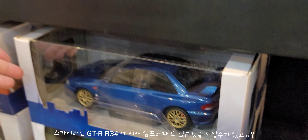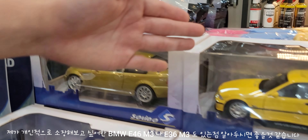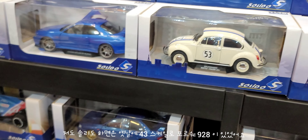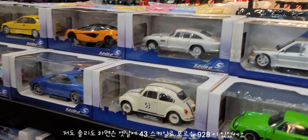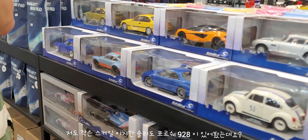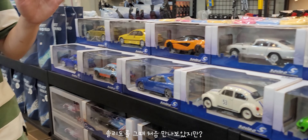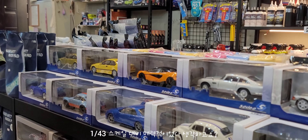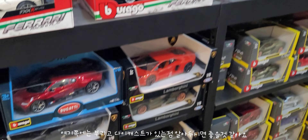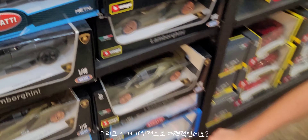여기 쪽에 임프레자 모델도 있고요. 제가 개인적으로 가지고 싶어했던 E46 M3나 E36 M3 모델도 있는 점 알아두시면 좋겠네요. 솔리도는 저도 예전에 포르쉐 928 모델로 처음 접해봤는데, 43 스케일 퀄리티가 매력적이었다고 생각해요. 그리고 여기 쪽에는 이탈리아제 다이캐스트 브랜드인 부라고가 있는데, 브라고 다이캐스트들도 있는 점 알아주시면 좋을 것 같아요.